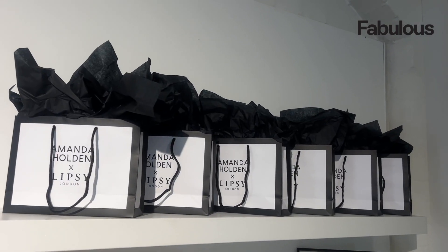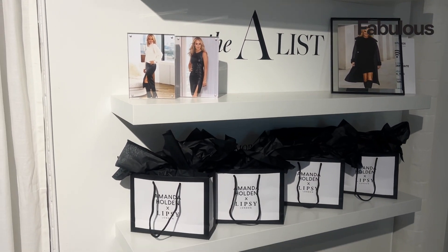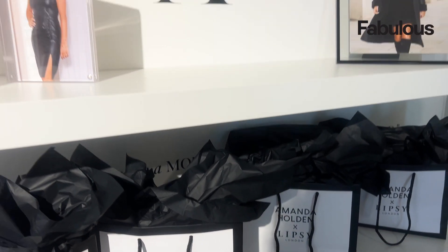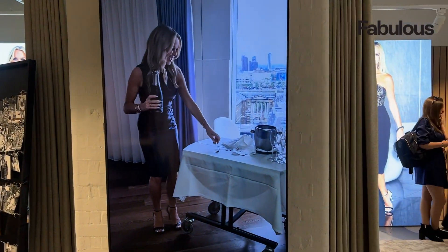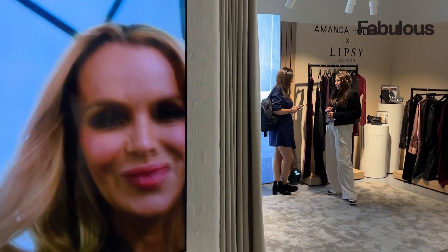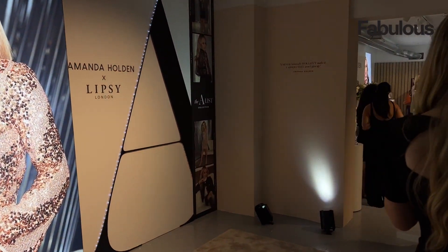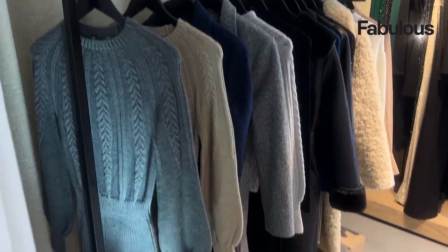Along with some really cute quotes that Amanda has said, there were also some great goodie bags everyone got to take home at the end of the event — real treats, lots of makeup and sweets and some vouchers. It was just a really great space to be in.